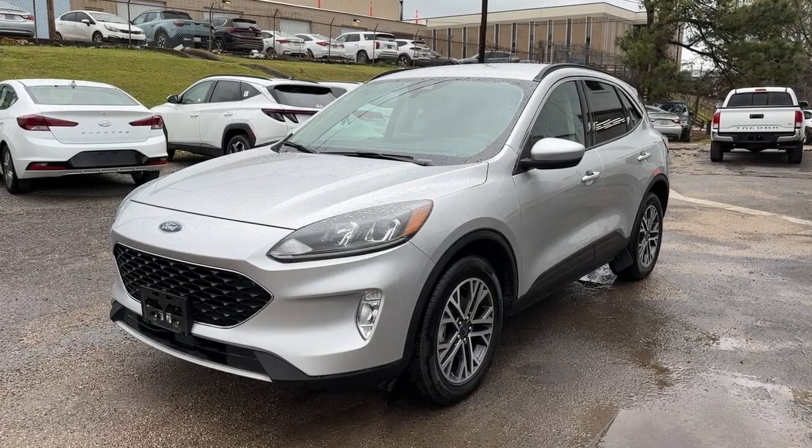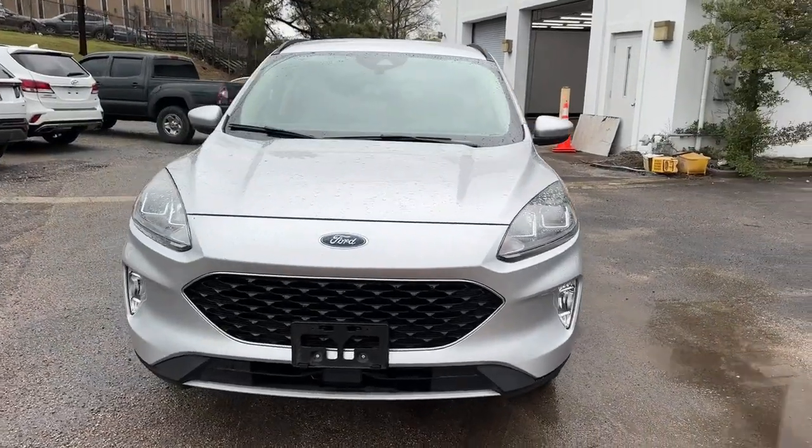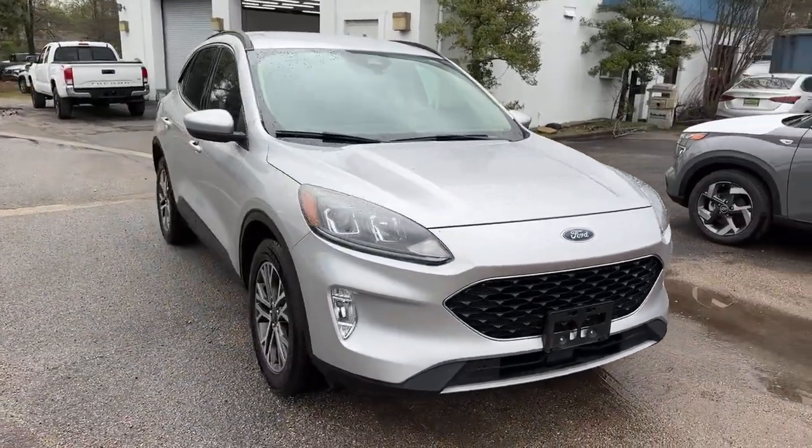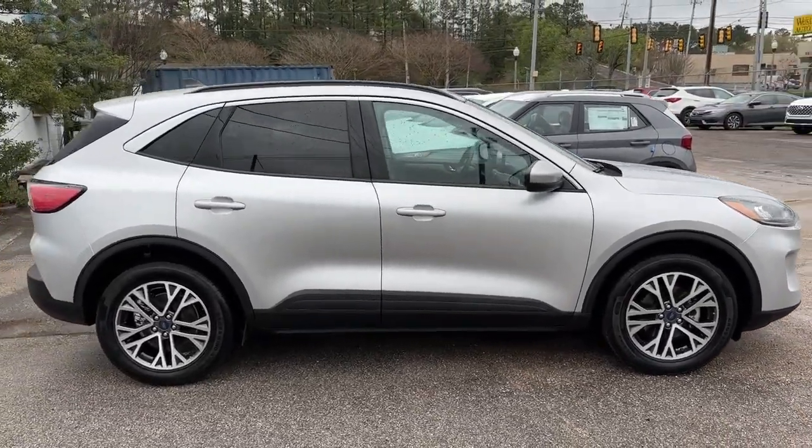This could be the car for you: the 2020 Ford Escape. This vehicle is an outstanding buy with fewer than 70,000 miles on the odometer. Take a closer look at this comfortable and capable Escape.